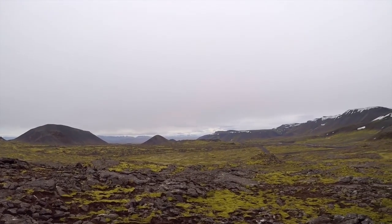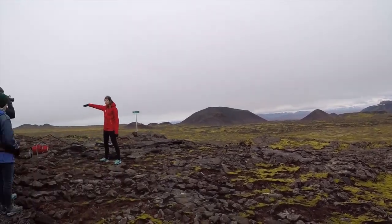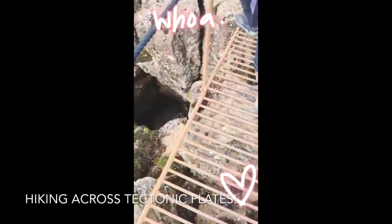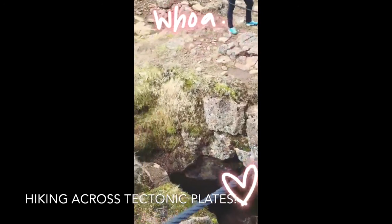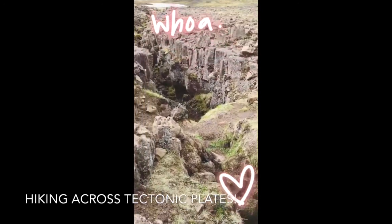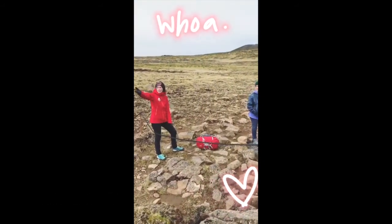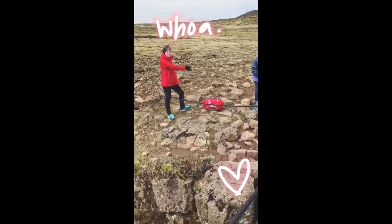I feel like we're on another planet. It's where we have the two tectonic plates — the Eurasian plates and the North American plates. So here is the rift between the Eurasian plates and the American plates.